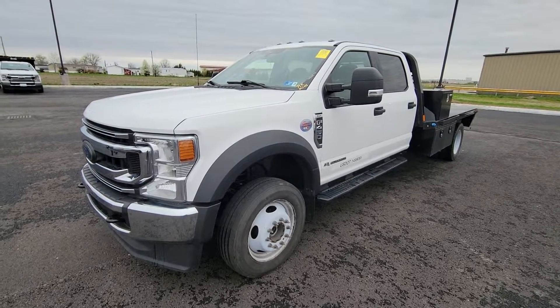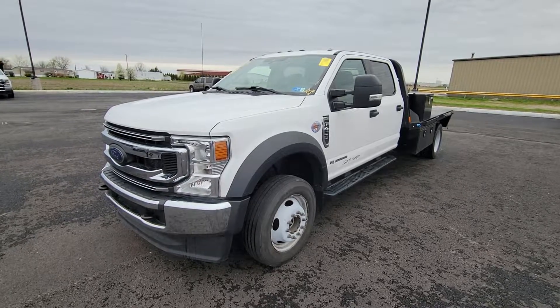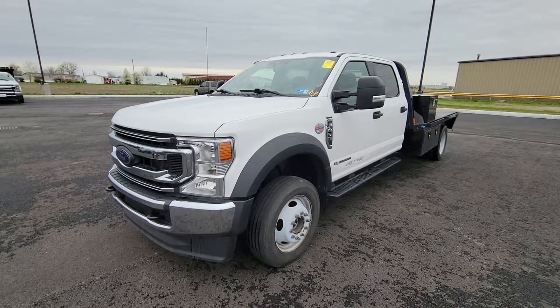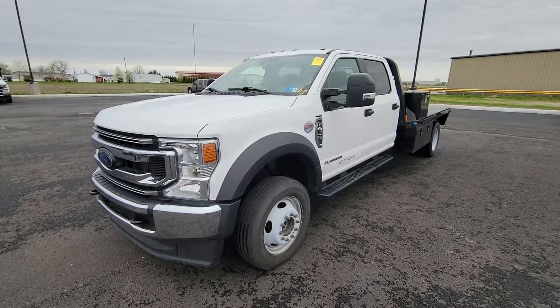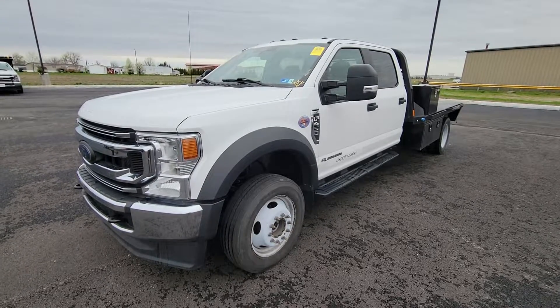Good morning Matt, this is Michael with Terry Hendricks. I'm out here with the F-450. She arrived this weekend, gonna start with the back end here for you, giving you a brief walk around, show you the overall condition. She hasn't been washed yet, hasn't been through service or anything yet. It's a fresh arrival, gonna give you a real good perspective.